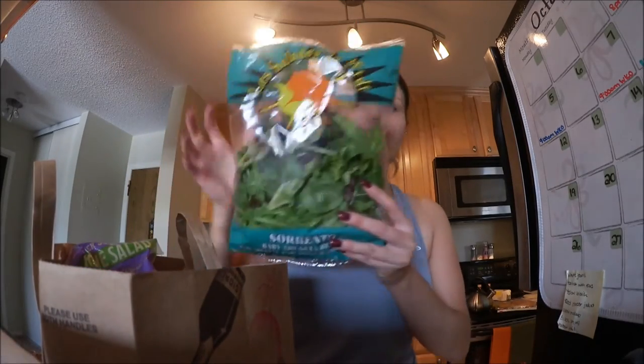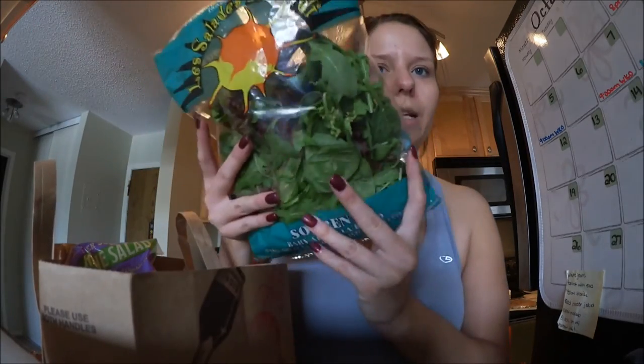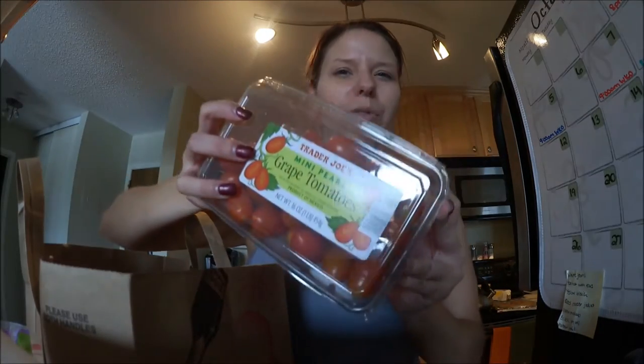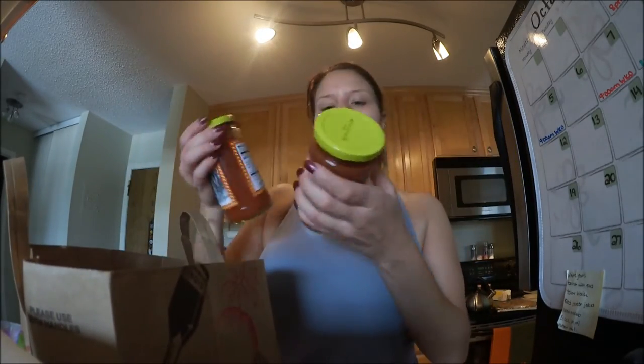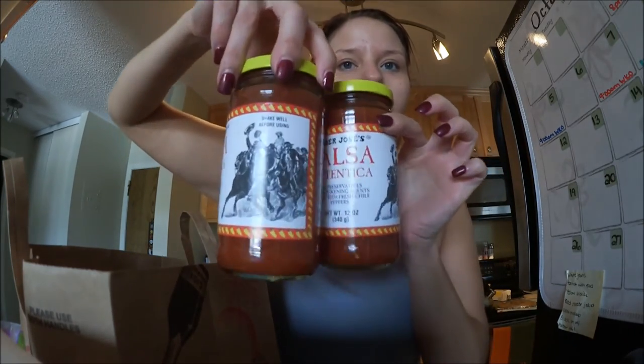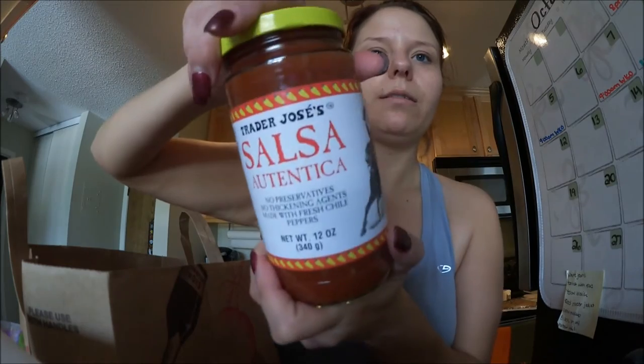The next bag I have — I have lettuce. This is a baby arugula blend: arugula, baby spinach, and baby lettuce. And then I just got regular romaine lettuce, no blend. I got some cherry tomatoes — these are great, maybe just a little bigger than regular ones. I got two of these salsas. These are my absolute favorite from Trader Joe's — the authentic salsa. It is so good, you guys. It's awesome.